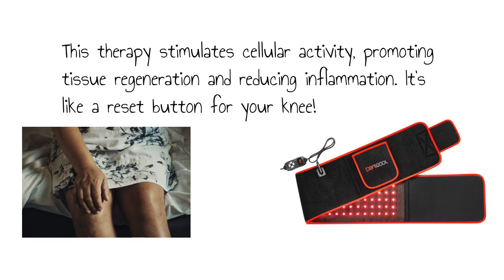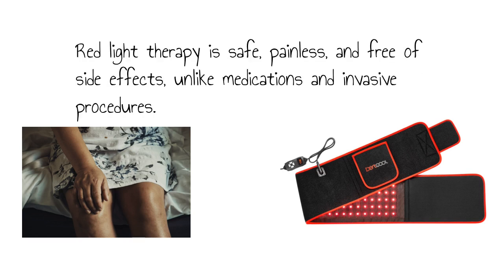It's like a reset button for your knee. Red light therapy is safe, painless, and free of side effects, unlike medications and invasive procedures.